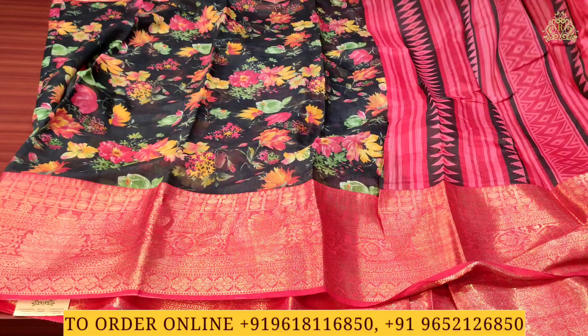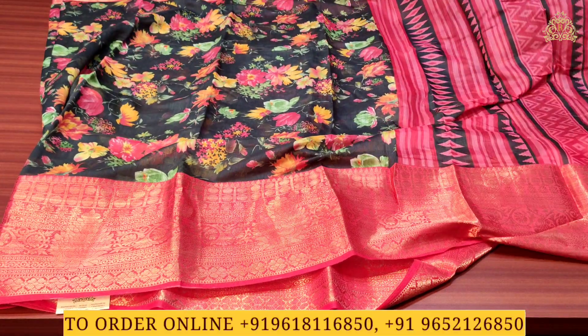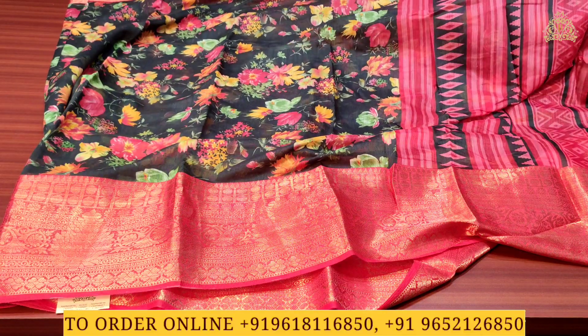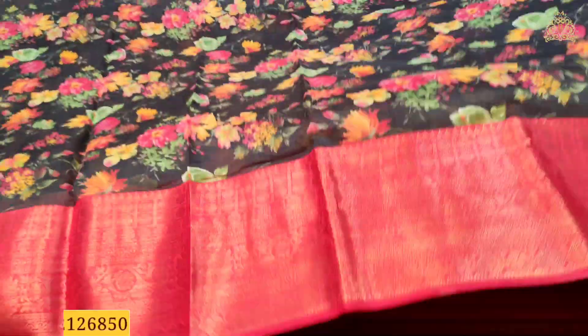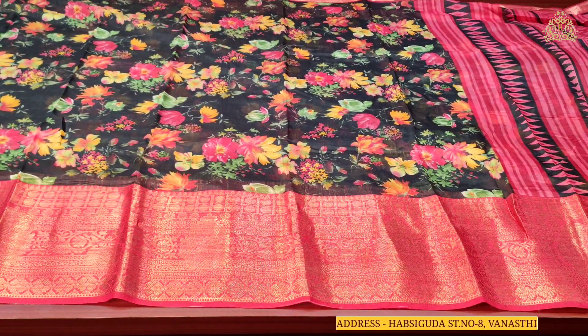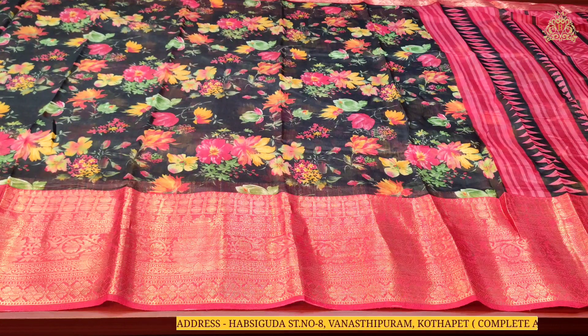As you can see, the red and black color combination on the pallu side is completely covered in designs. There are borders on both sides as you can see, with gold zari ring work beautifully designed — very rich and beautiful, very grand. The body of the saree is also fully covered with multiple designs in multi-color combination with lovely and beautiful floral prints.